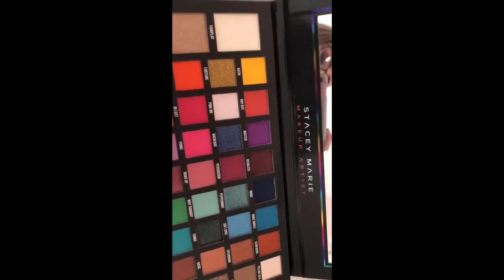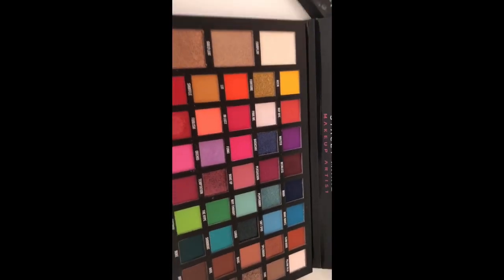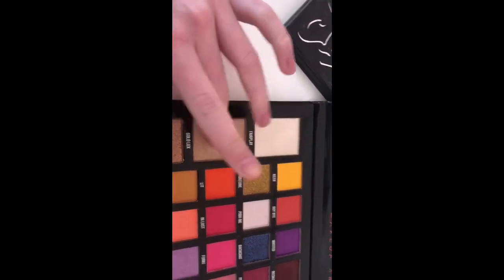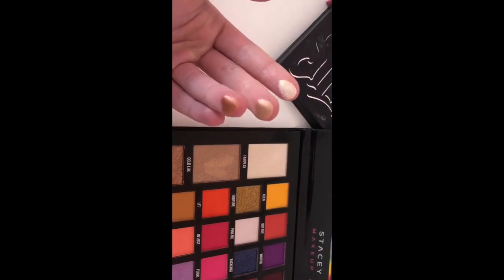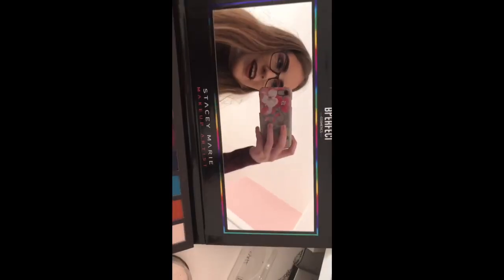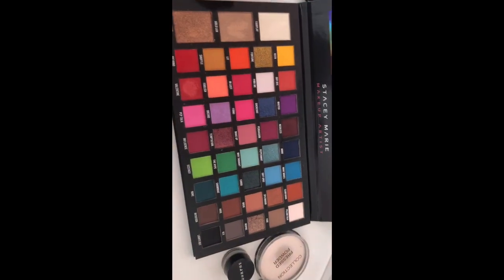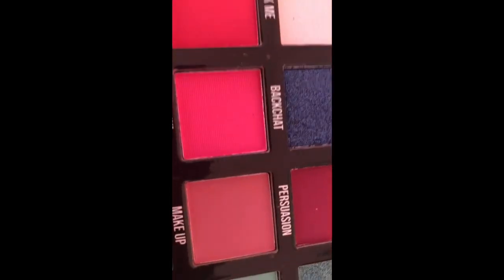Look how beautiful this palette is - it's got every color of the rainbow. It's got yellows, oranges, reds, greens, purples, blues, grays, blacks - every color. It's absolutely stunning. It also has highlight shades which are absolutely beautiful. Oh my god, the pigmentation on them - wow! Someone is very very happy with this palette. I'm absolutely freezing by the way, but this palette is so beautiful and I will use all these shades all the time. I'm so excited about that pink shade!